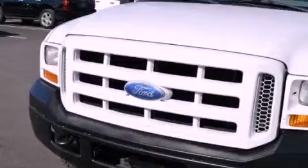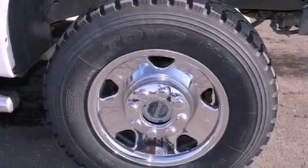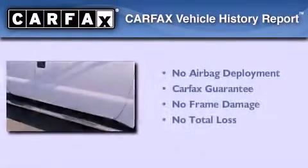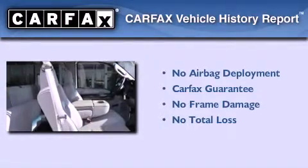All of the following features are included: air vents for rear-seated passengers, tinted glass, side-curtain airbags, and an auxiliary power outlet. Not to mention that this Ford qualifies for the Carfax buy-back guarantee.